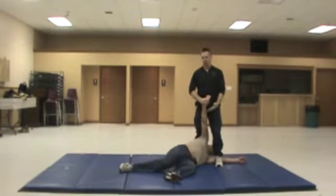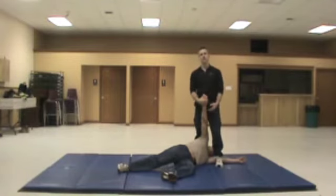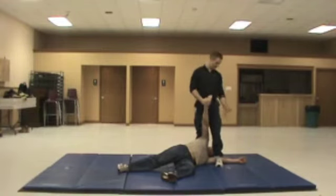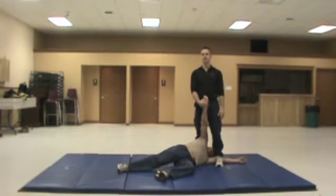So again, now I have my assailant in complete control. If I need to, I have multiple targets that can still inflict more pain. I have a control technique here that will allow me to keep him in control until help comes, or I deem that the situation is over.